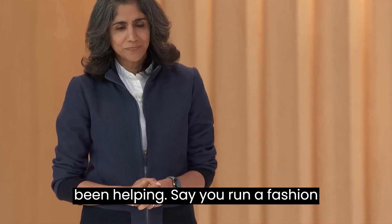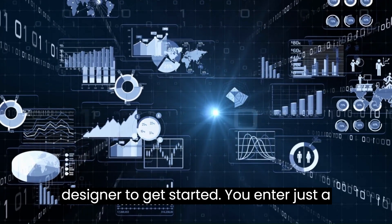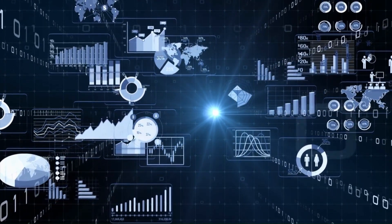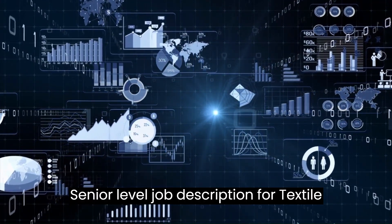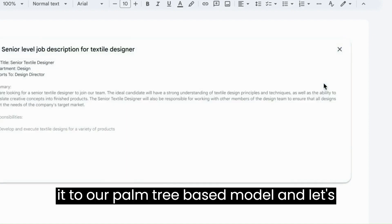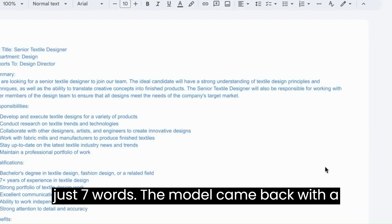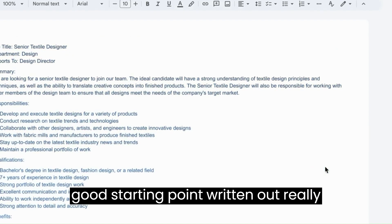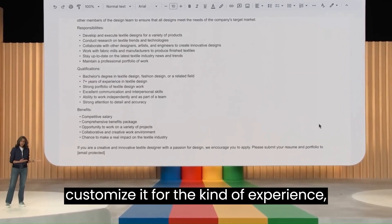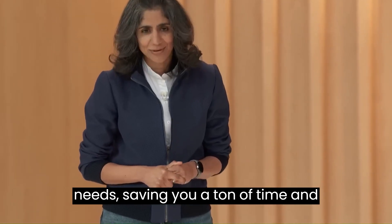Here's how Docs has been helping. Say you run a fashion boutique and need to hire a textile designer. To get started, you enter just a few words as a prompt: 'Senior level job description for textile designer.' Docs will take that prompt, send it to our PaLM 2-based model, and let's see what we get back. With just seven words, the model came back with a good starting point written out really nicely. Now you can take that and customize it for the kind of experience, education, and skill set that this role needs — saving you a ton of time and effort.